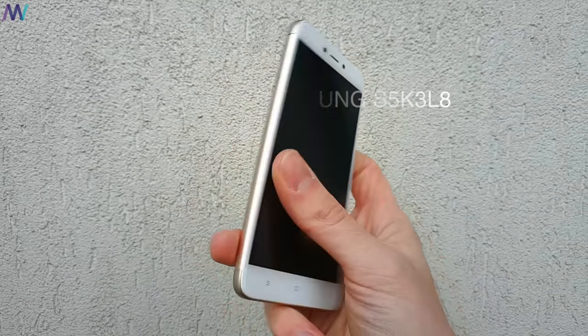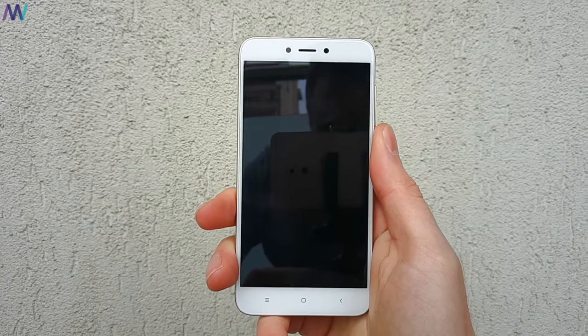In case you would like to purchase the Redmi 4X or the Note 4X after watching this video, I've added some links in the description.